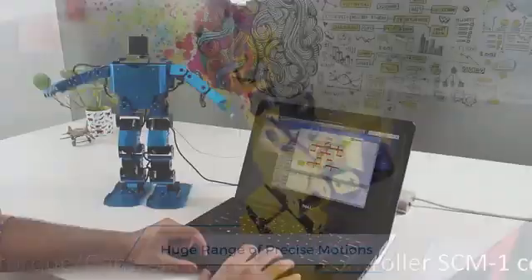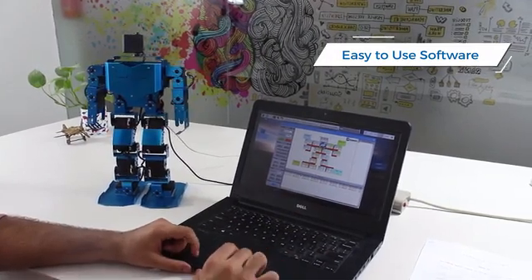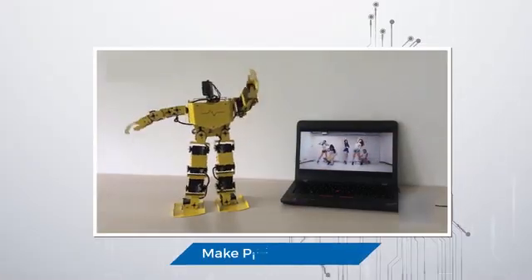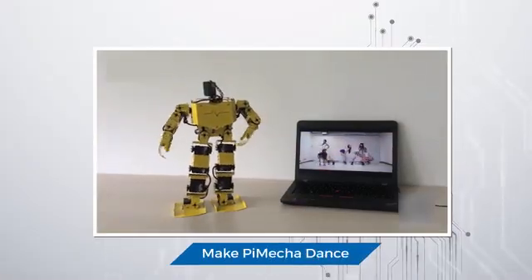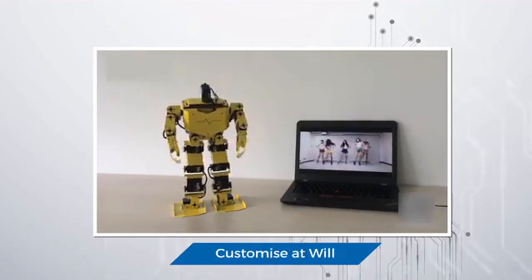All you need to do is access its easy-to-use software and enter the world of new-gen customized robotics. For example, if you want Pimeca to groove, just enter the command and he will impress you with his moves. You can customize Pimeca any way you like.